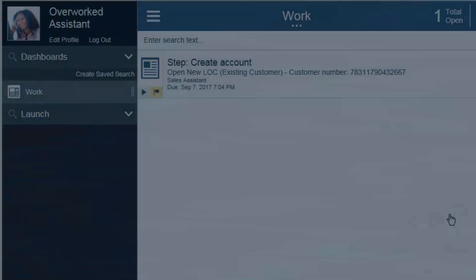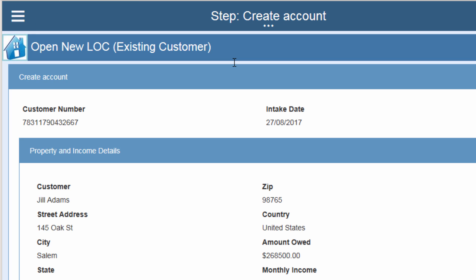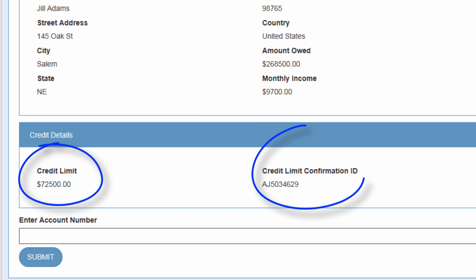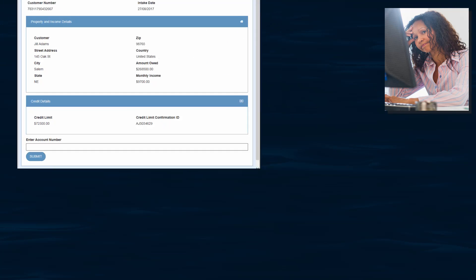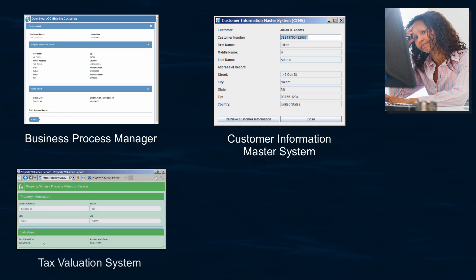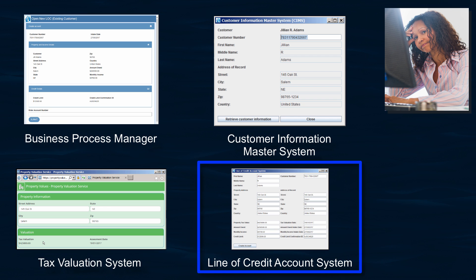The following week, a sales assistant opens the task and sees the information entered by the call center rep. She also sees the credit limit and a credit limit confirmation ID that was assigned by ODM. The sales assistant's task is to now use this information, along with information from two other applications, to open a new account in the line of credit account system.